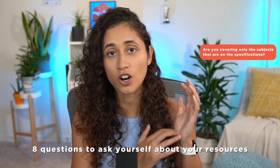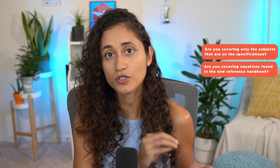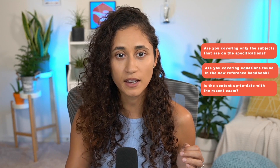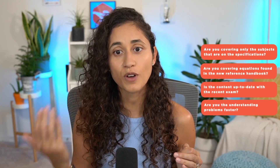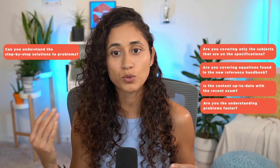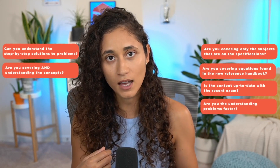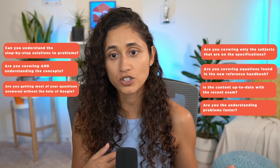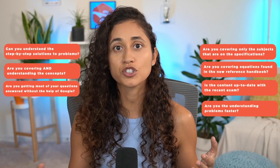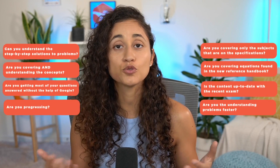Do they cover the subjects that are on the specifications? Do they use the equations that are on the reference handbook? Is the content up to date with the new FE exam? Are you understanding the problems faster? Can you understand the step-by-step solutions to the problems? Are you covering and understanding the concepts? Are you getting most of your questions answered without spending a lot of time searching on Google and YouTube? And are you progressing — are you moving forward?